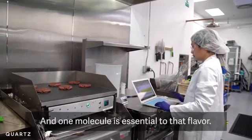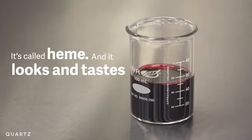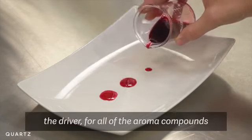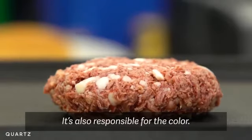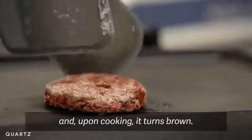And one molecule is essential to that flavor. It's called heme, and it looks and tastes like blood. In cows, that's the catalyst — the driver for all of the aroma compounds that make meat. It's also responsible for the color: it is bright red and upon cooking turns brown.